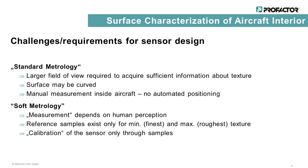The requirements on the sensor design can be split into two categories. There are standard requirements. For example, the field of view must be large enough to acquire enough information about the texture. It must be possible to assess also curved surfaces, and there won't be an automated positioning system, so it must be possible for the human to acquire reliable and reproducible results with the sensor.